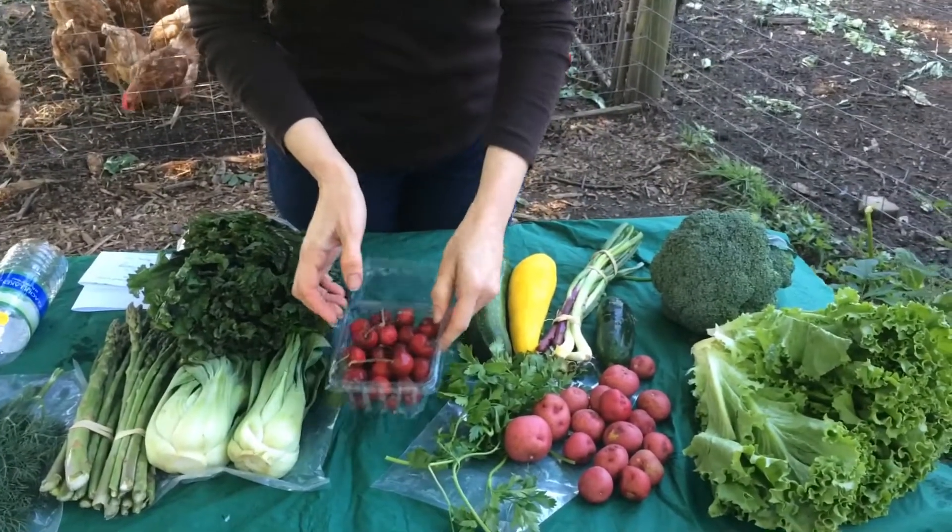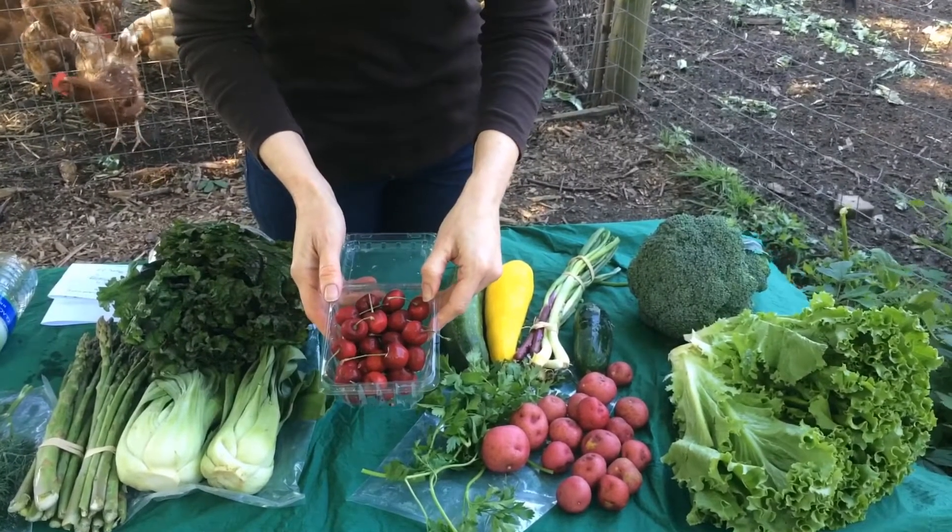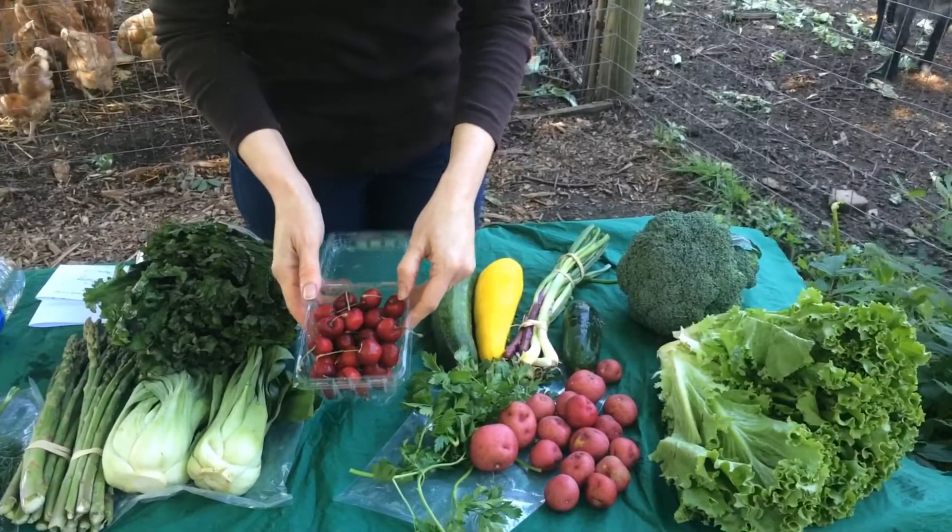And last but not least are cherries. You'll probably get sweet cherries, but some of you may get tart pie cherries as well.